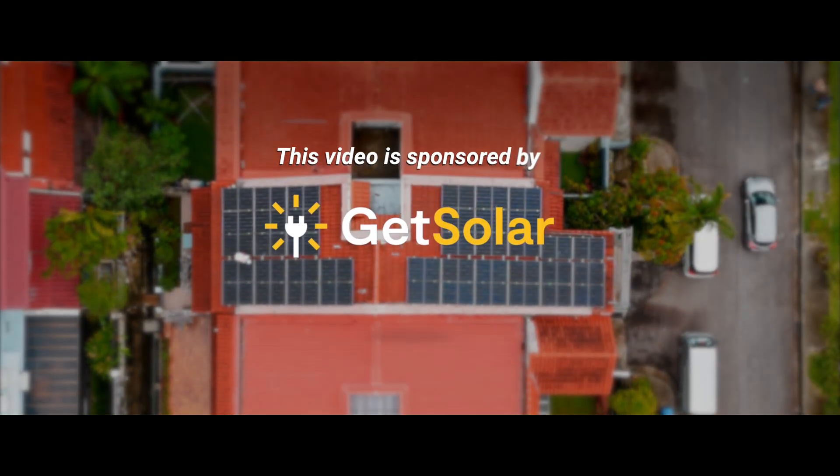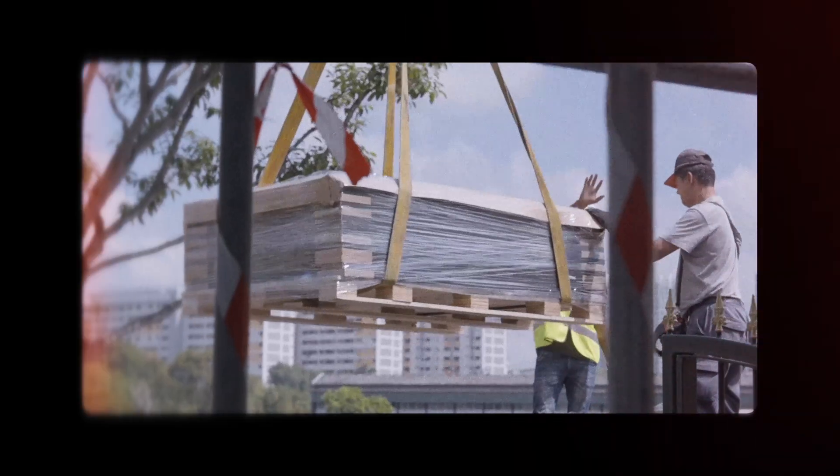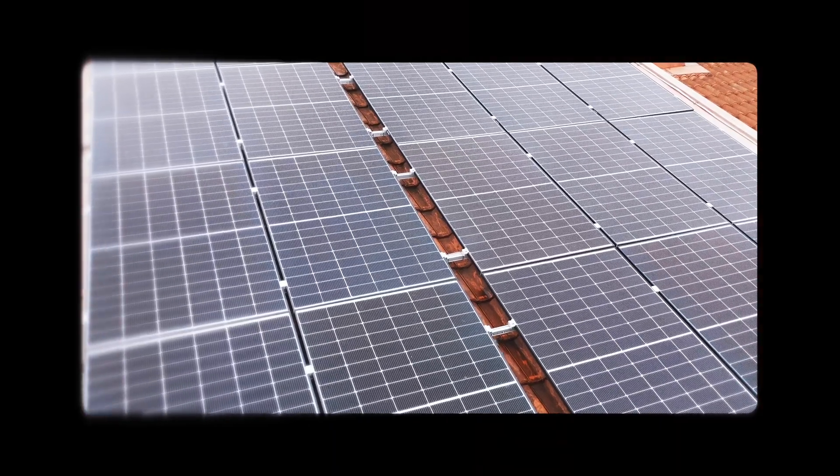This video is sponsored by GetSolar. Imagine never paying for electricity ever again. That's exactly what I did by investing in solar panels to make my own electricity.